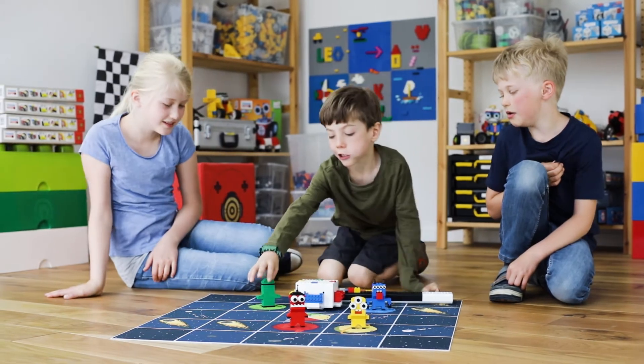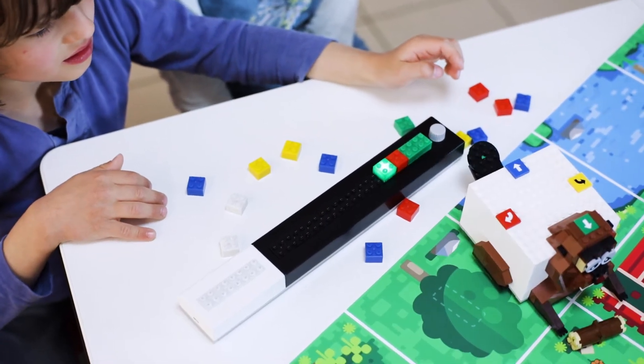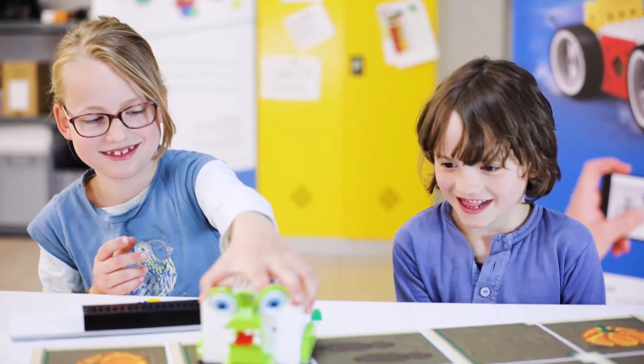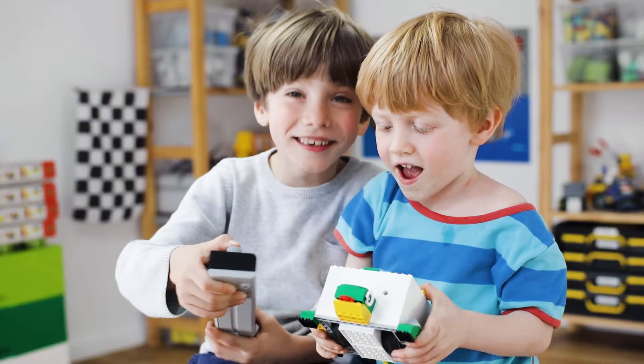Further coding bricks, programming features and new game worlds will be available as extension packs. Here at TinkerBots we have something big in mind: to make programming accessible, tangible and playful to children around the world. LOMO motivates children to try their own ideas, to act solution oriented and to collaborate in a team.